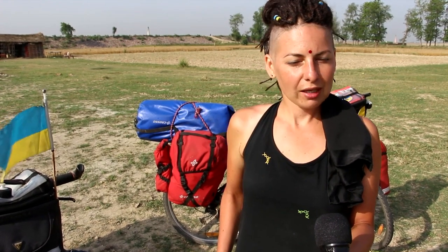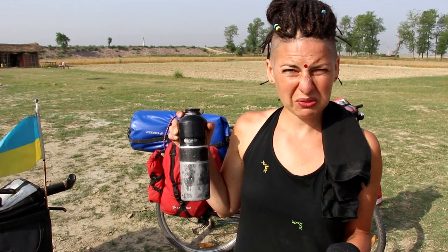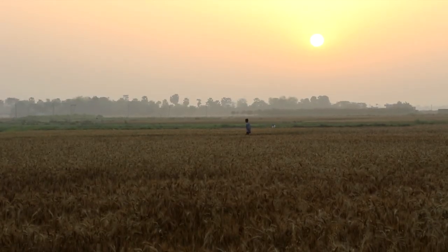In terms of clothes we would recommend taking the minimum. Each of us has a pair of shorts, t-shirts, waterproof pants and a jacket, and two sweaters. We had some warm clothes and shoes in Turkey and Iran and left them there, as we don't need them now. We have a towel and basic hygiene items. We use a metal flask for water as it doesn't leave any taste. Don't forget about your flag so people understand where you come from.